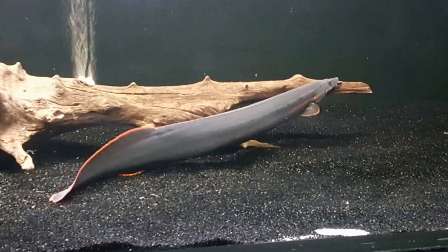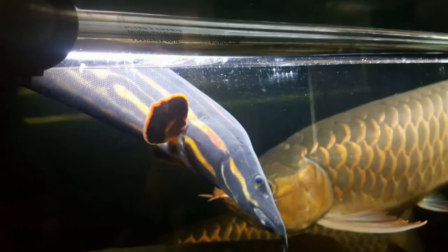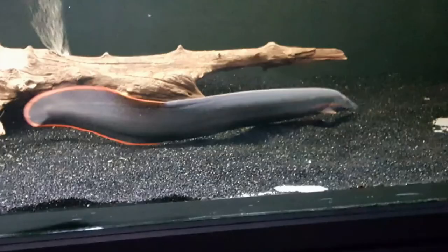Known for its elongated black body with streaks of red, yellow, and orange starting from its head and a very bright red-collar outer tail rims, this fish will surely add beauty to an aquarium.